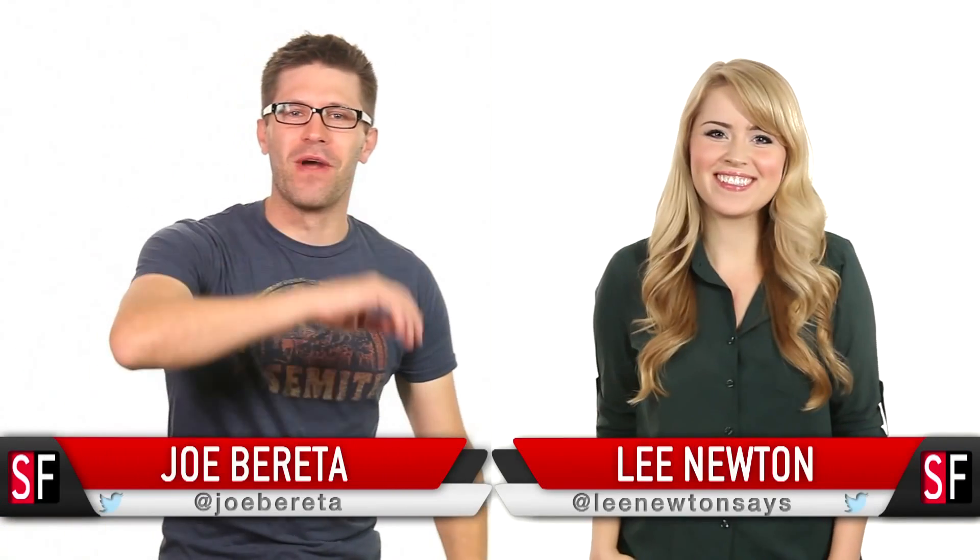Hello, Lee. Hi, Joe. Hello, everyone out there watching us. How are you? Oh, we're great. Yeah, thanks for asking. You guys are polite.